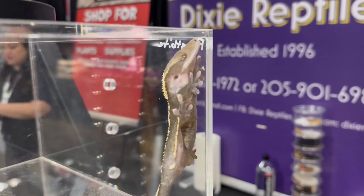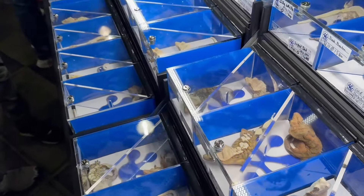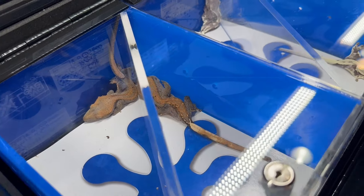She thinks it's a different gene that she created in her collection, so that's pretty interesting and we'll see how it develops. After that, we went to Pangea's table and they had some really nice crested geckos with awesome head structure. They also had some pixels for $600 and $900.